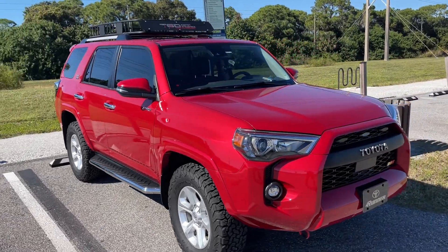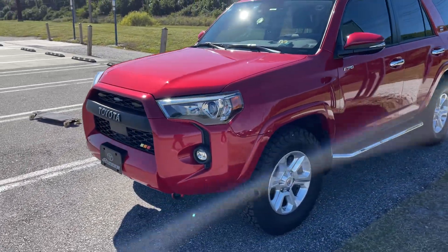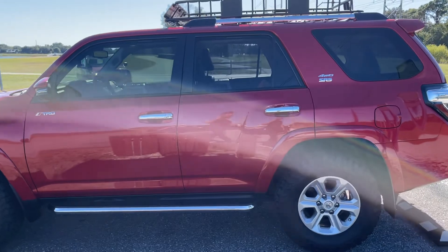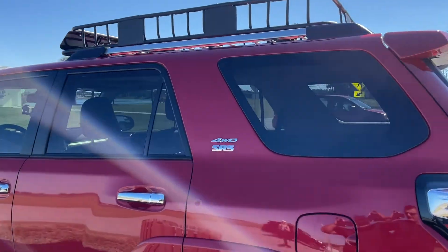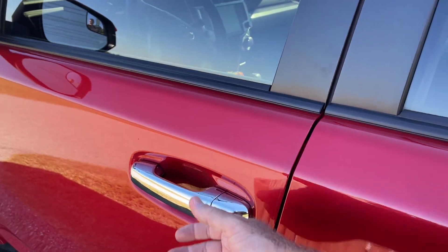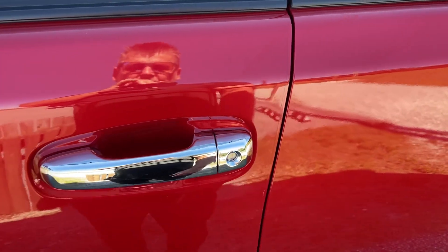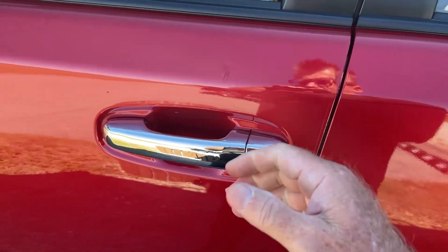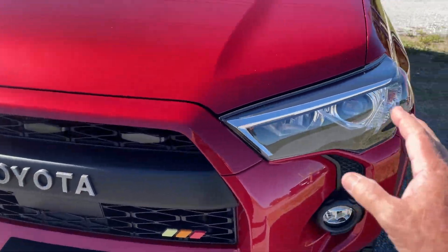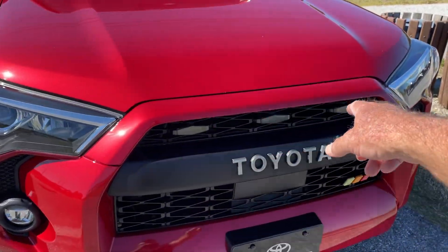2021 SR5 Premium with the sunroof. TRD Heritage Grill — aftermarket, not from Toyota, but same damn thing. Beautiful running boards with the chrome all the way down. Additional chrome-covered handles. Badging. The handles on the 2021 — you put your hand in and the door unlocks. These covers remove the sensitivity so that no longer works; I have to use my key fob to lock, but I just walk up and it unlocks. Got LED headlights. Got the Raptor amber lights in the front.